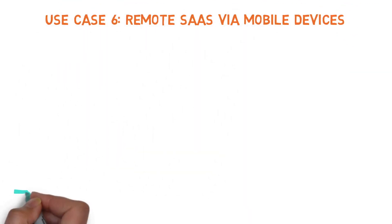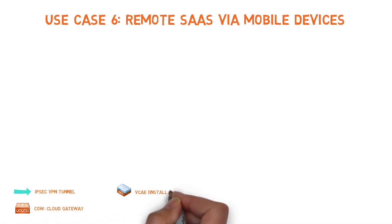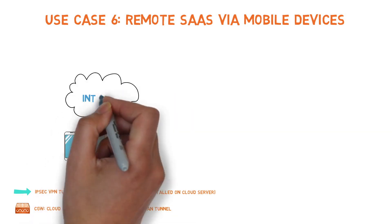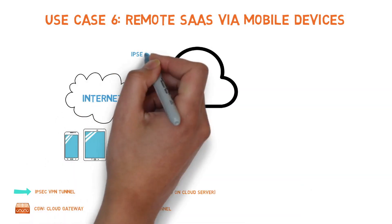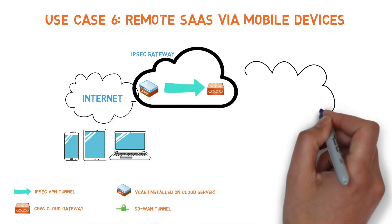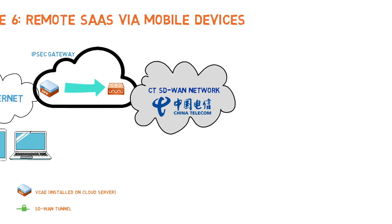Use Case 6 – Remote SaaS Access via Mobile Devices. China Telecom's SD-WAN solution can be applied to support remote mobile access to SaaS sites. A mobile device can be connected to CT's cloud gateway through an IPSec tunnel that supports either Layer 2 Tunneling Protocol or SSL VPN. From there, the mobile device can be connected to international business SaaS sites.